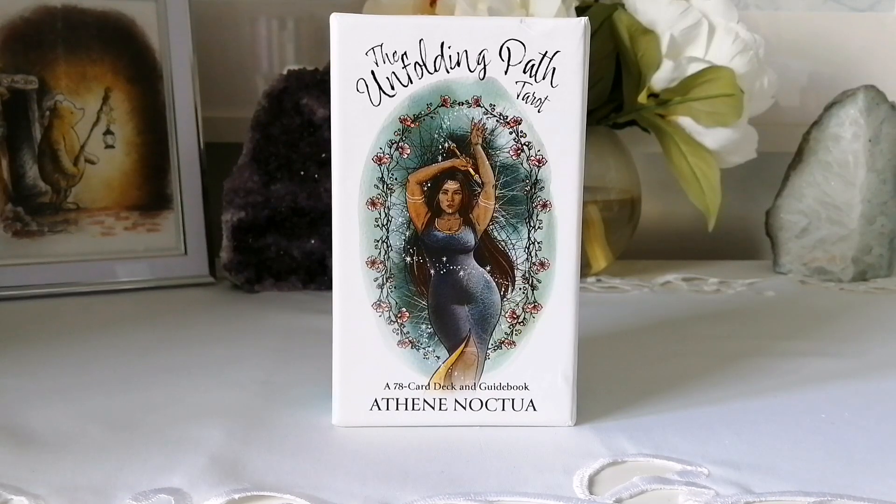This was one of my most anticipated releases for this year. I wanted this when she did the Kickstarter, but it was so expensive so I was like, no, never mind, I can't afford it. I was thinking maybe one day it would get picked up — things have been picked up from Kickstarters before, so one can hope.